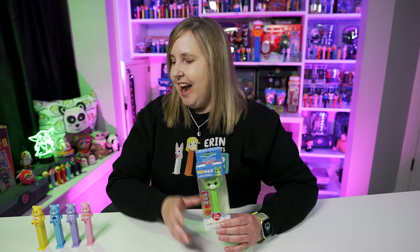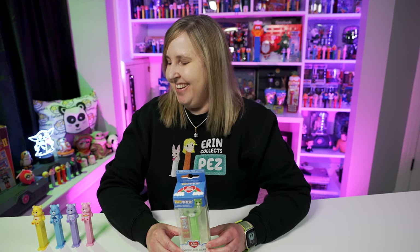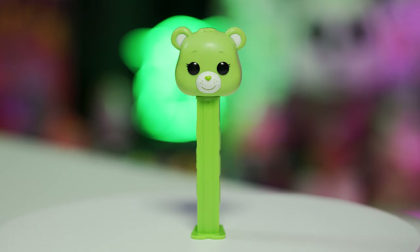I remember I had a Good Luck Bear stuffed animal when I was younger. I remember all of these bears, but I don't know of many more — I think there's an orange one and I'm not even sure what his name was. But I'm sure there are a few more Care Bears they could add to the collection, which I would approve of. I'm all about the bear Pez — we need more bear Pez.